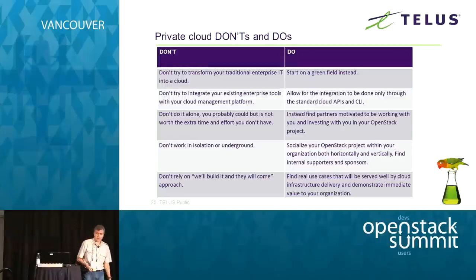Some lessons learned — take these with a grain of salt, as this is based on our experience and your environment might be different. Don't try to deliver cloud services by transforming a traditional IT environment. You can still make sense of doing automation in that traditional environment, just be realistic about what kind of expectations you'd have from that effort. If you want to do cloud services and your environment is as complex as ours, I would just start on a greenfield.